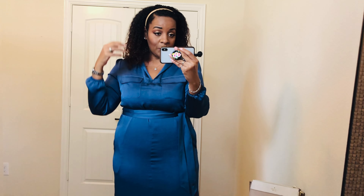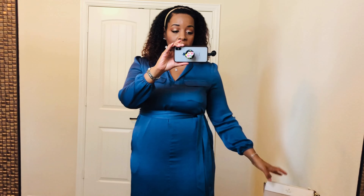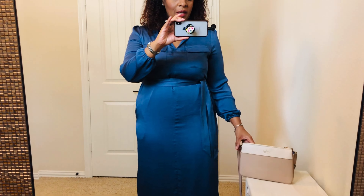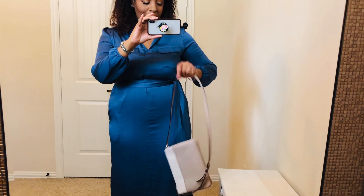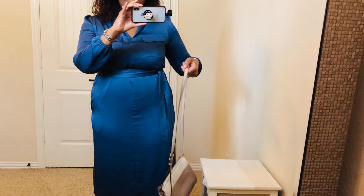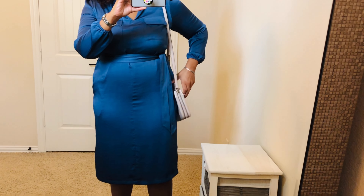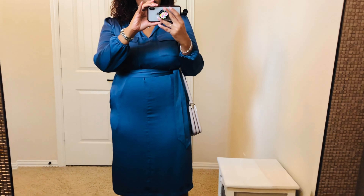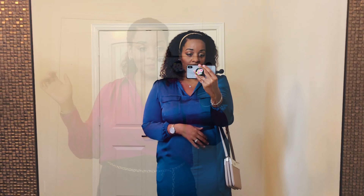I do have a headband in just to pull my hair back and it matches the shoes. For my bag of the day, I'm wearing the bag that matches the shoes. I think this is the only bag that I have that really matches these shoes, and this is my Kate Spade bag that I've shown in another video. And here's my outfit for today.